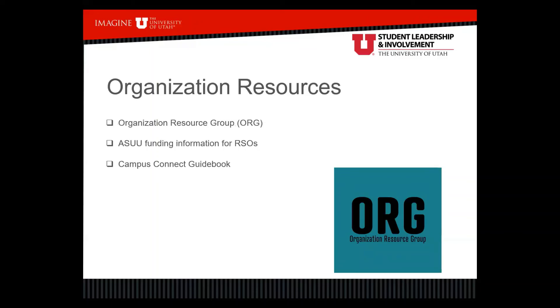For organization resources, the Organization Resource Group is a group within Student Leadership and Involvement — that's myself, a graduate student, and some undergrad students who help support student orgs. Make sure new officers know they can reach out to the Organization Resource Group with questions. We provide resources to help orgs navigate the re-registration process. Also make sure they know about ASUU funding — they can contact the Associated Students of the University of Utah for different funding opportunities. The Campus Connect guidebook is a great resource on how to navigate and best utilize Campus Connect.